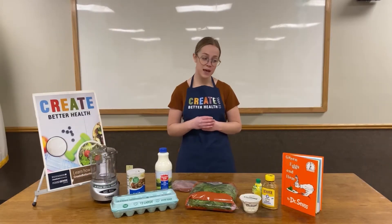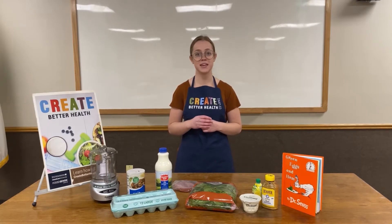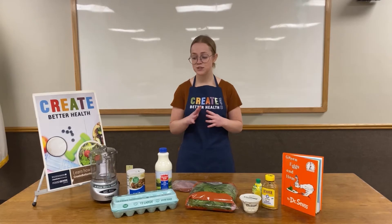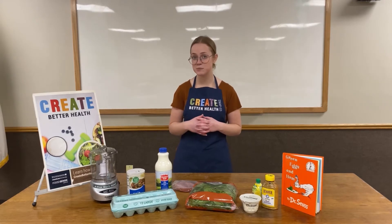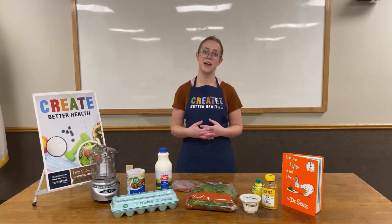We read that book together and had a great time learning about protein and playing some balance games. So today we are going to be doing our tasting experience and we are going to make some deviled green eggs and ham.